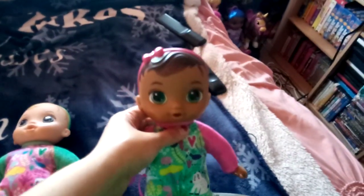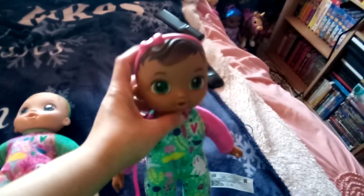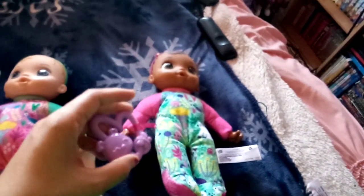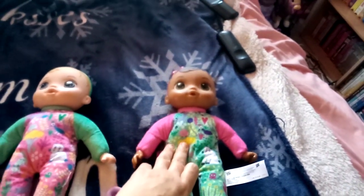And this one is Sherry, and she's the brunette Baby Alive, and she has a pink hairband, and pink and green clothes. She has a light purple teething ring, and I got her from Walmart this month in February of 2024.